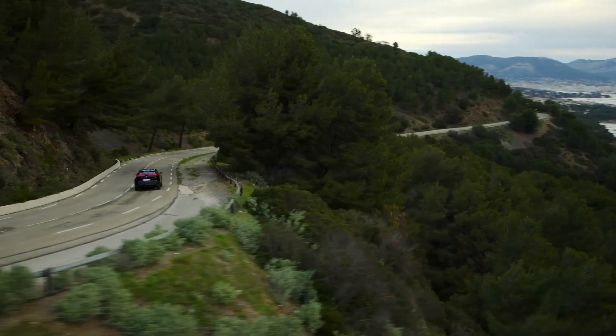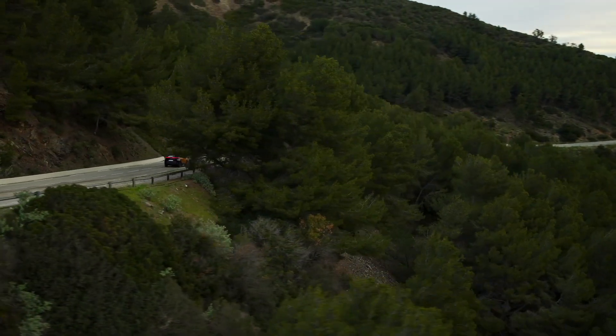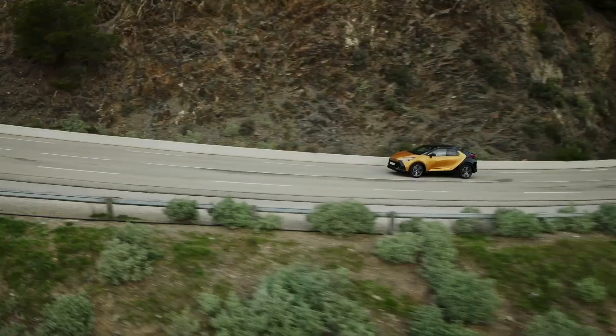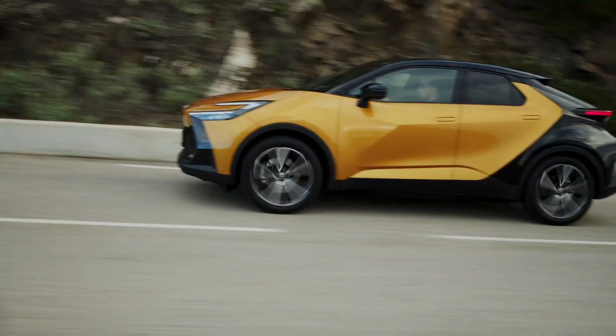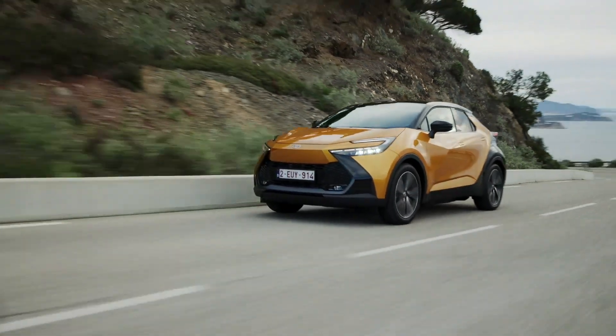The new Toyota C-HR has been developed specifically for the expectations of European customers through its local design, engineering and production, exploiting innovative developments including real-time data from drivers across the continent.